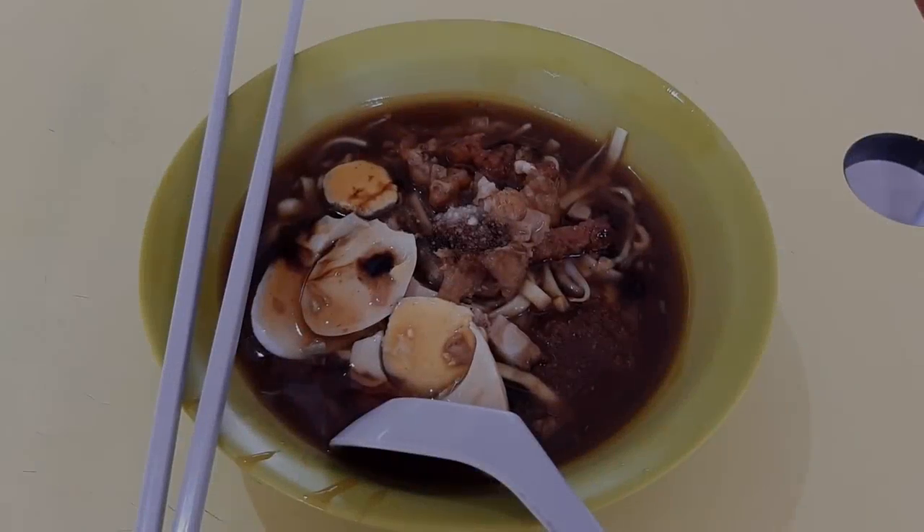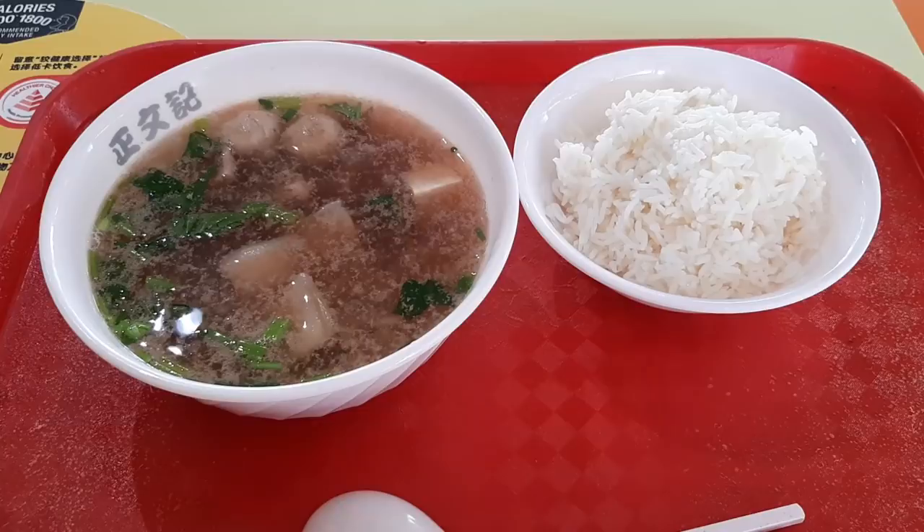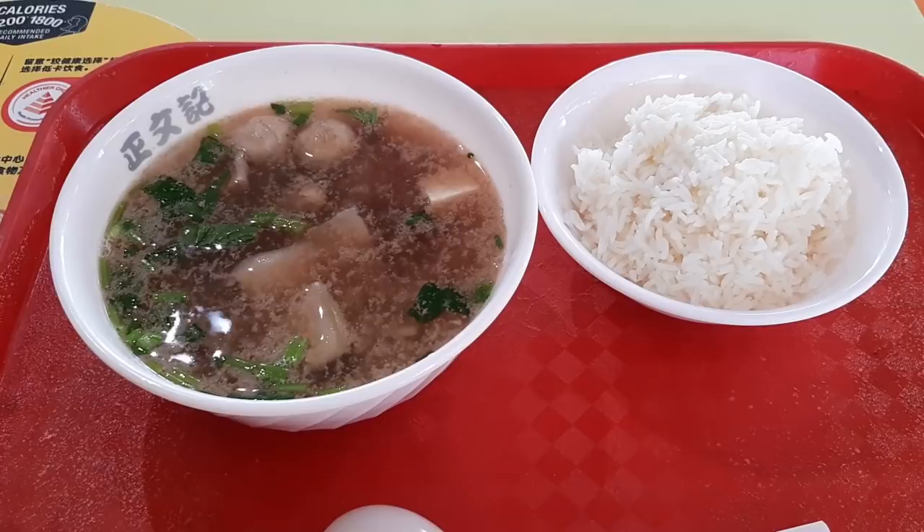Delicious Singapore Hawker Foods at Circuit Road Food Center. Welcome to another food adventure with Getting Lost. Today, we are going to Circuit Road Food Center to see what we can find here to eat. Join me after the intro and we'll do just that.